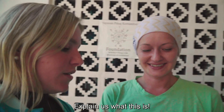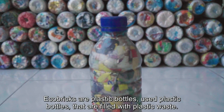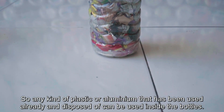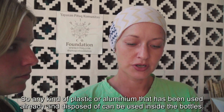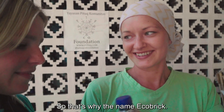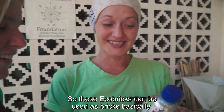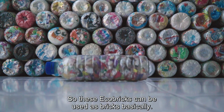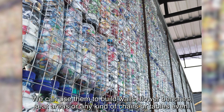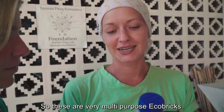Explain us what this is. So eco bricks — they are plastic bottles. We use plastic bottles that are filled with plastic waste, so any kind of plastic or aluminium that has been used already and disposed of can be stuffed inside until it becomes hard as a brick. That's why the name eco brick. It is really hard. Seriously, it's hard. These eco bricks can be used as bricks basically — we can use them to build walls, flower benches, seat areas, chairs, or tables even. So these are very multi-purposeful eco bricks.